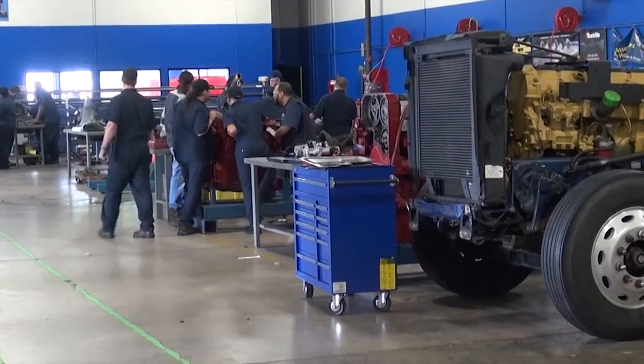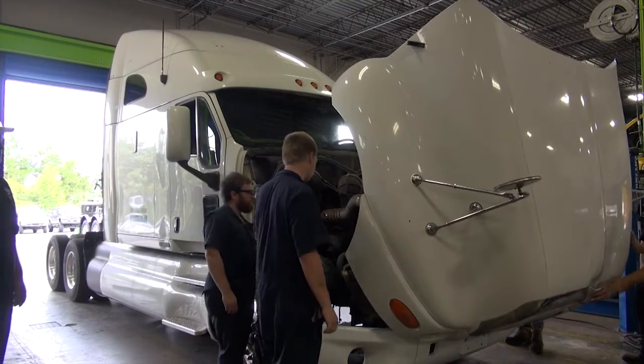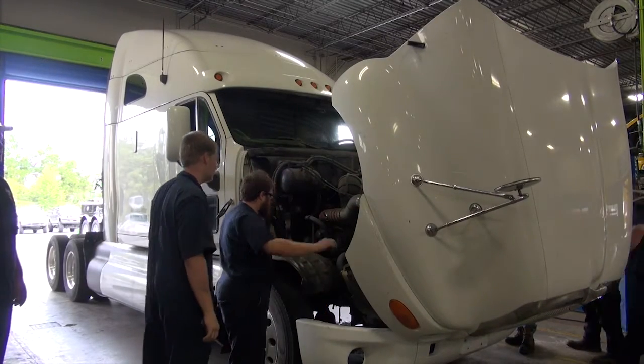It gets my students acclimated to not only the employers' names, but their equipment. So that when they do go to work for these employers, they already have first-hand knowledge of their equipment and they're ready to go to work. They've got their jobs here. Thank you.